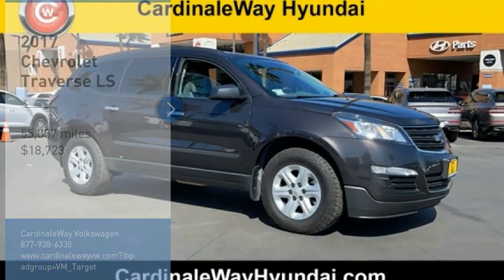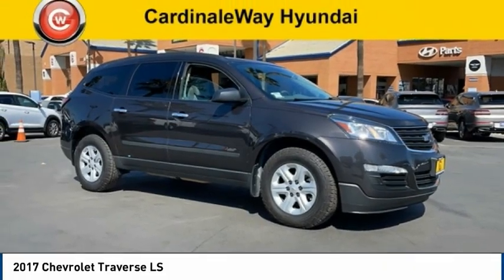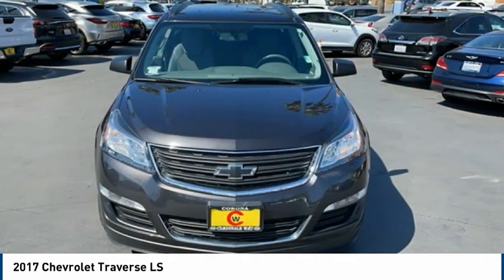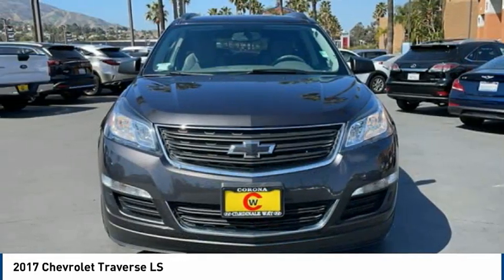Stop by and take a look at the 2017 Traverse. The Chevy Traverse is more stylish than minivans and far more fuel and space efficient than truck-based SUVs.